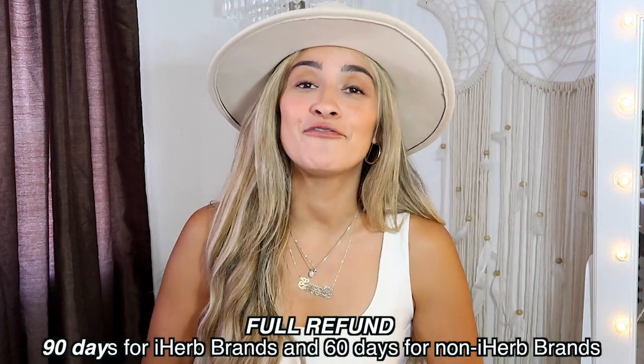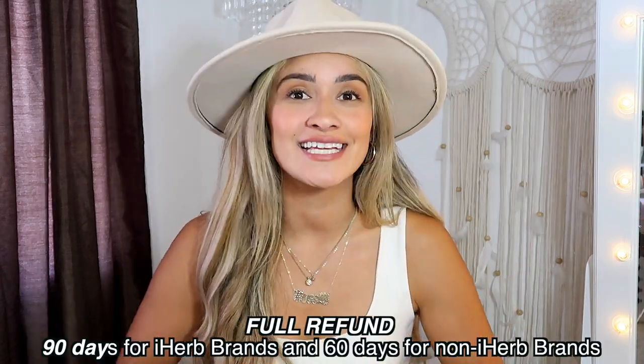Again, you guys, everything that we listed in today's video will be down below with a direct link so that you guys can just click on it, learn more about it and even purchase. And if there's something that you don't like, you can actually send it back and get a full refund if it's within the 90-day timeframe. Make sure that you guys do check out iHerb every single day for deals on different categories.